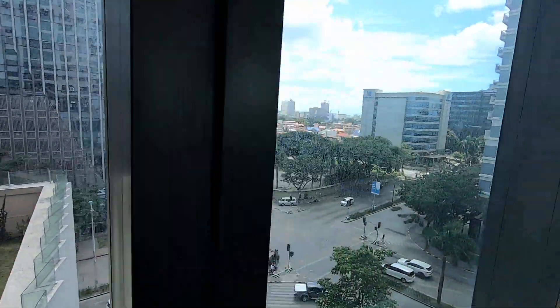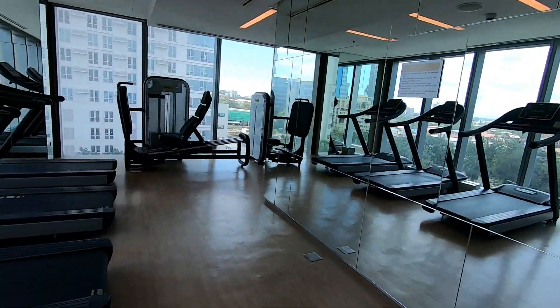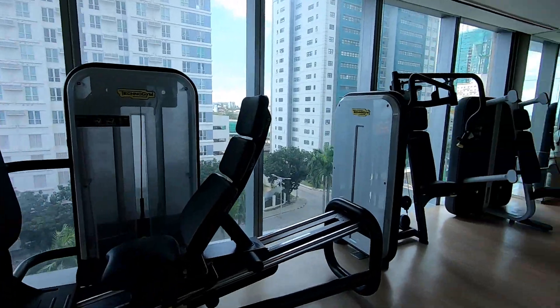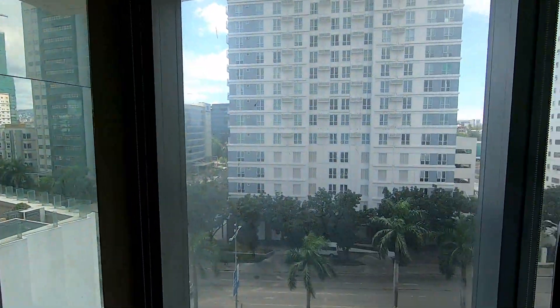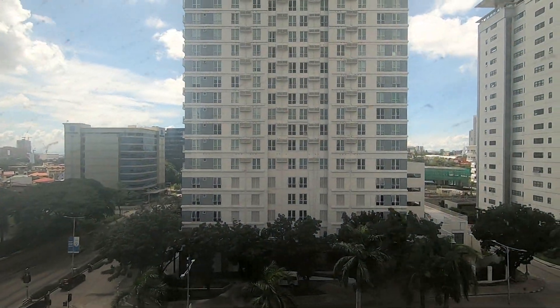They've got 255 residences here. Very nice exercise area with lots of equipment, and it looked like it was all operable — unlike where I'm presently staying, where half the equipment is marked temporarily out of service.